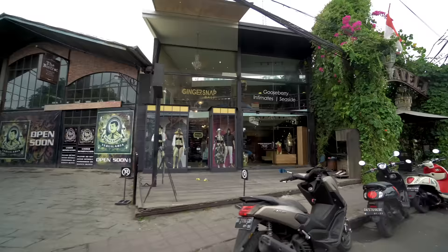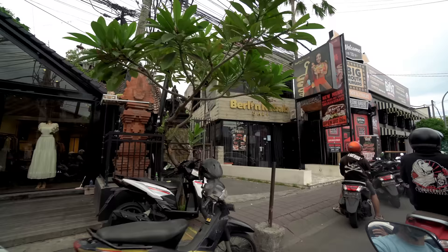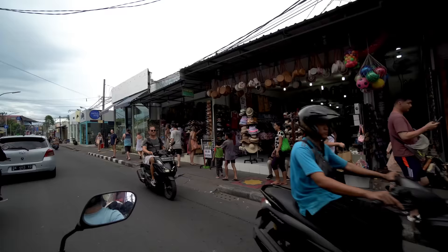This is the main street of Seminyak and it is just about 2 minutes from our hotel. It looks very similar to Goa — there is a lot of shopping and restaurants along the street.